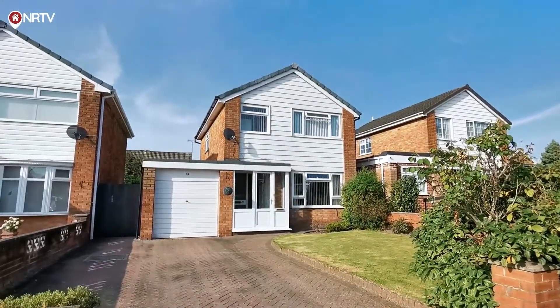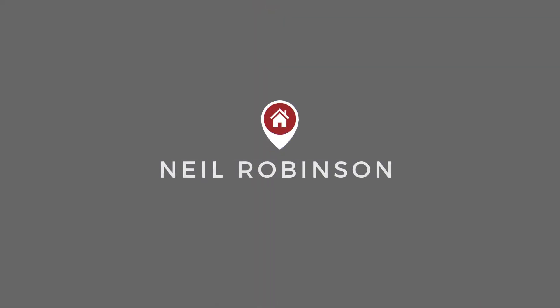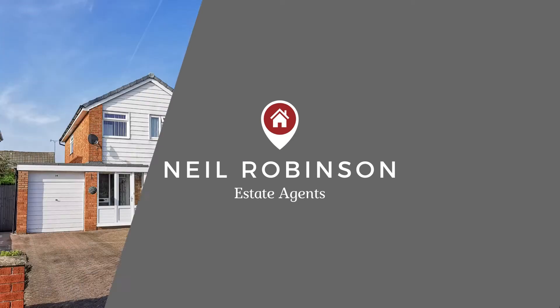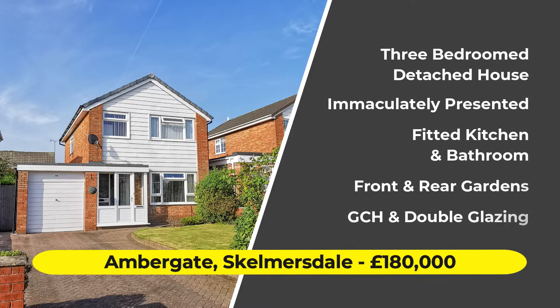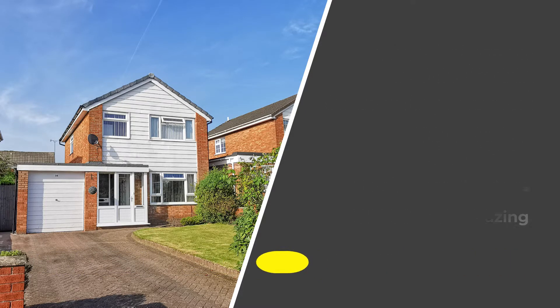A three bedroom detached house at the head of a quiet cul-de-sac. I'm Neil Robinson and today we're on Ambergate, just off Spencer's Lane. This is a really well presented family home sitting within a generous plot with modern fixtures and fittings, and there's also a detached garage.